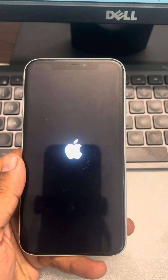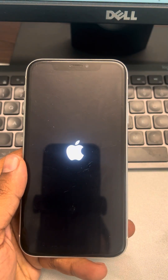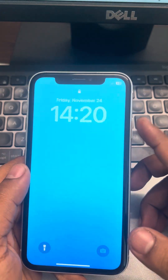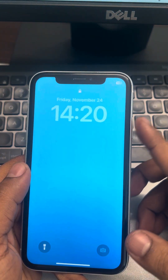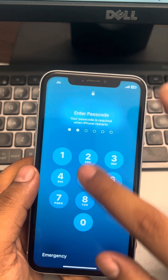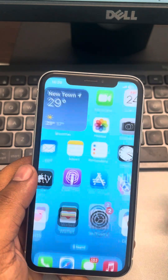If the issue is not yet resolved, try removing the SIM card and see whether the SIM card is causing this. If it's not due to the SIM card, move on to the next step.